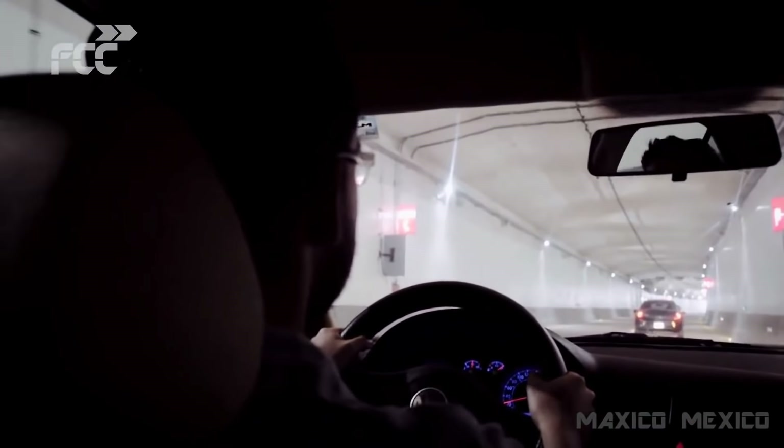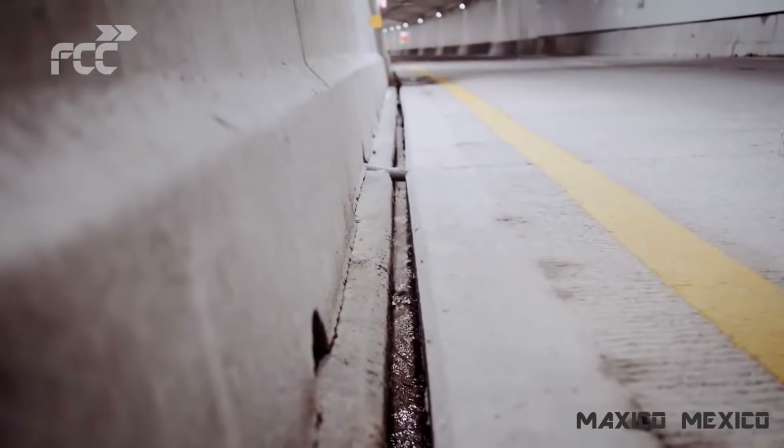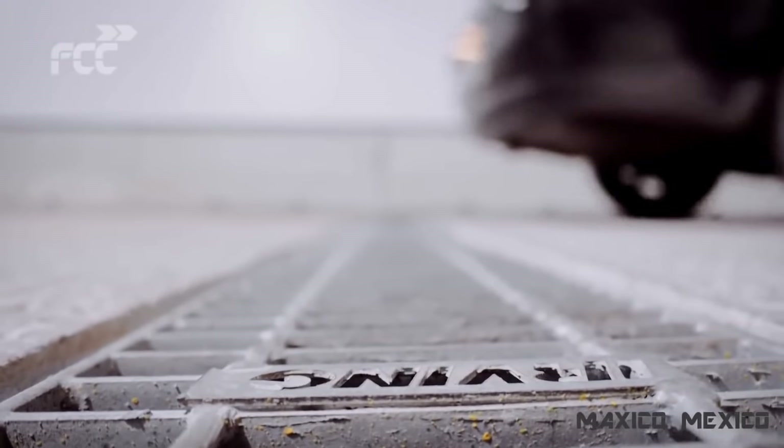Para evitar inundaciones, se dispone de tres cárcamos de bombeo, uno en cada acceso al túnel y uno central encargado de recoger el agua del sistema de protección contra incendios, ya que los 690 metros de túnel bajo el río se encuentran totalmente herméticos.